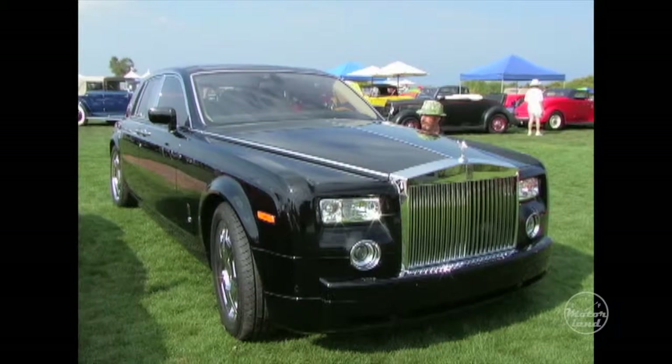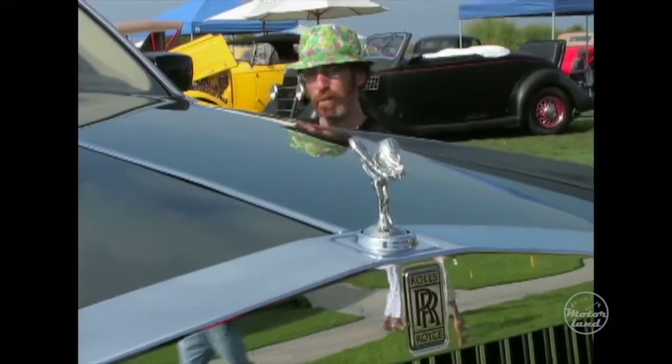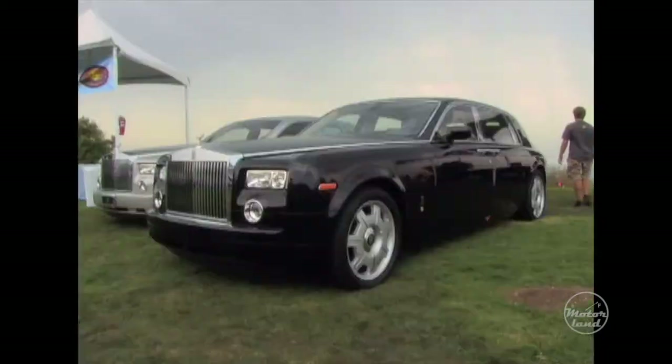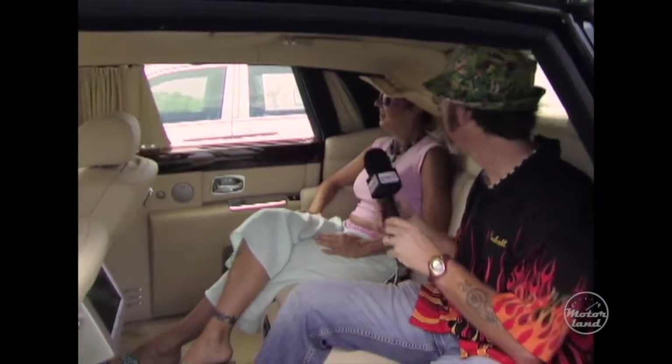This is ridiculous — these Rolls just get bigger and bigger by the second. It's even got a built-in elevator. How much do these cars weigh? The long wheelbase is about 5,800 pounds. That's a lot of weight, and it's got a lot of doodads. It does a lot of stuff.